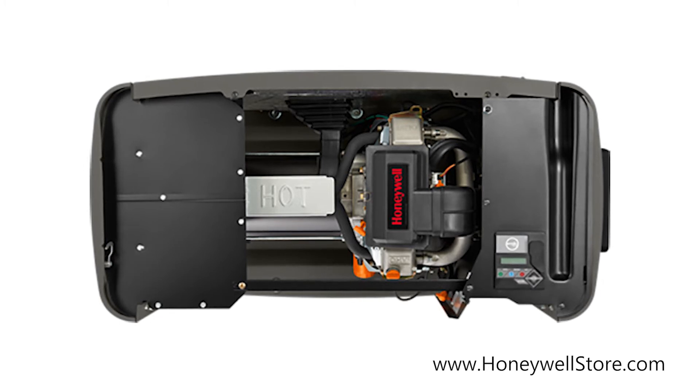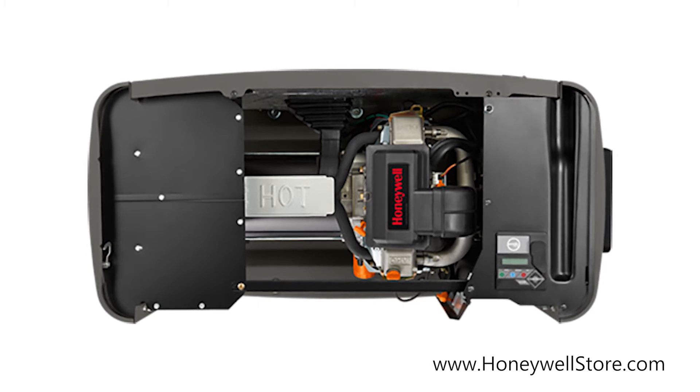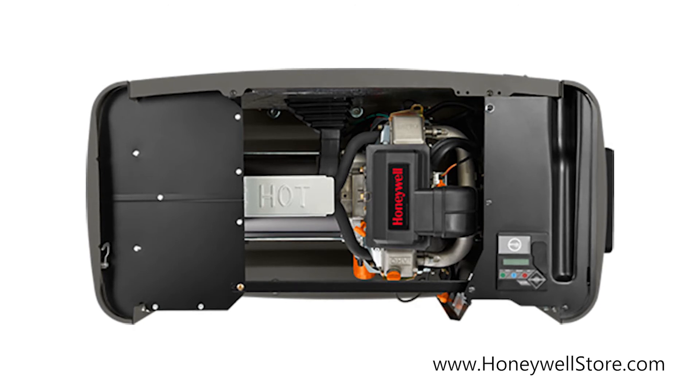A whisper check self-test mode runs at a lower RPM as a test, making these generators significantly quieter than other brands while consuming less fuel. The mobile link remote monitoring allows you to monitor the status of your generator from anywhere in the world